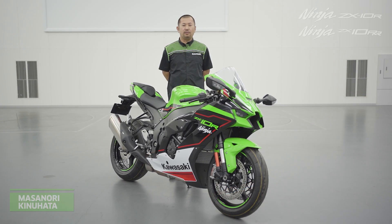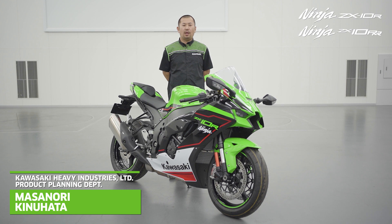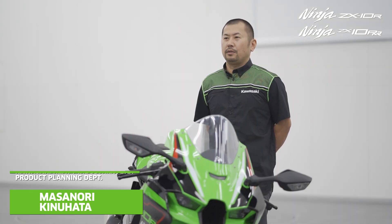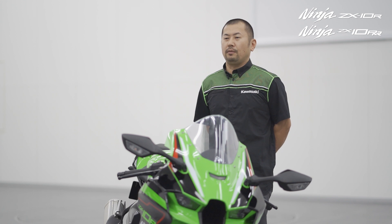For the 2021 season, we will take our Ninja brand to the next level with technical and engineering updates to both Ninja ZX-10R and Ninja ZX-10 RR.